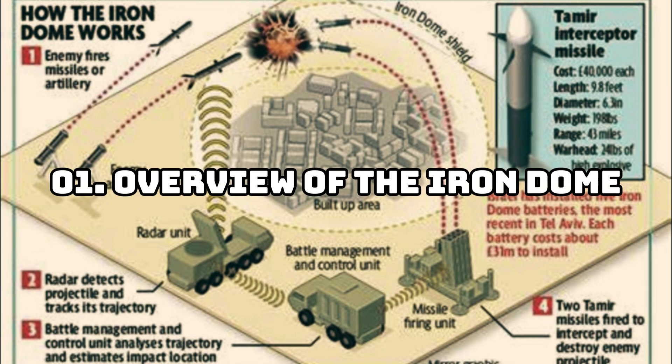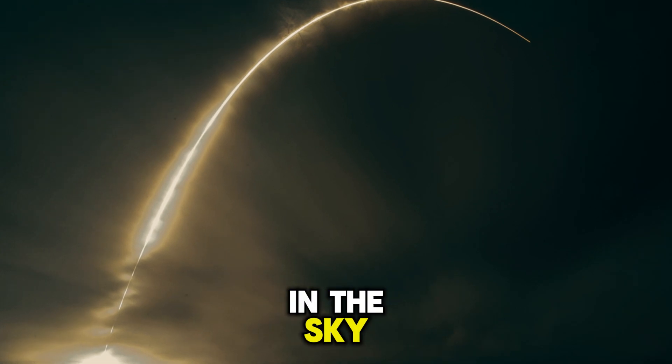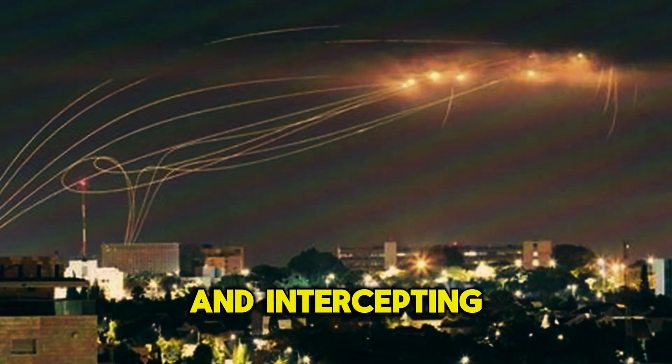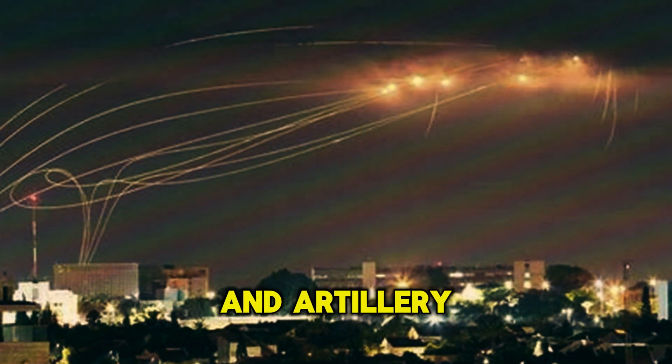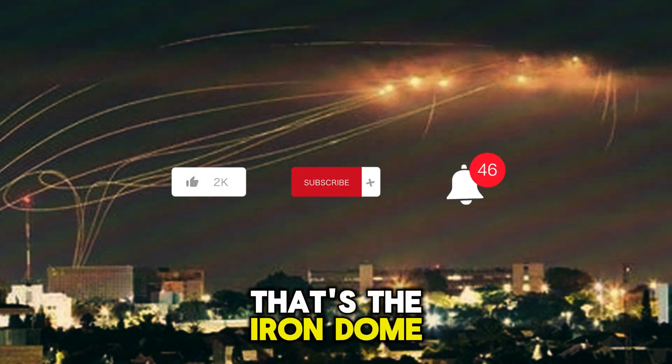Overview of the Iron Dome. First off, what exactly is the Iron Dome? Well, imagine a shield in the sky, capable of detecting and intercepting incoming rockets and artillery shells before they can wreak havoc on the ground. That's the Iron Dome in a nutshell.